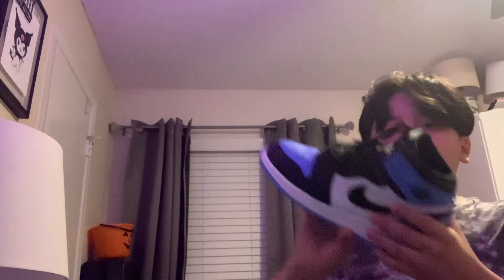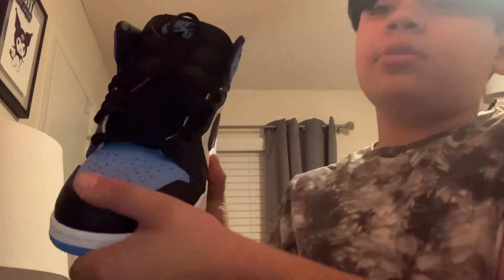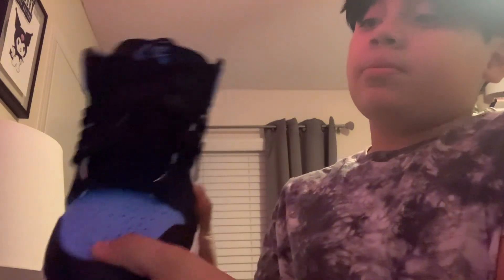So first we got these Jordan 1s, blues. Make sure they're not fake, so I'm not clickbaiting. They just need to go back. And the R and the ER and the D are touching.